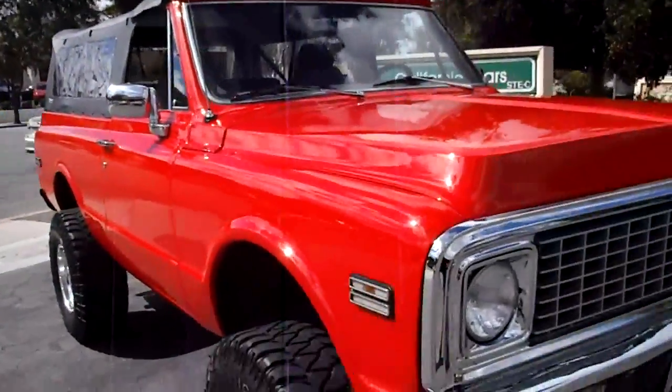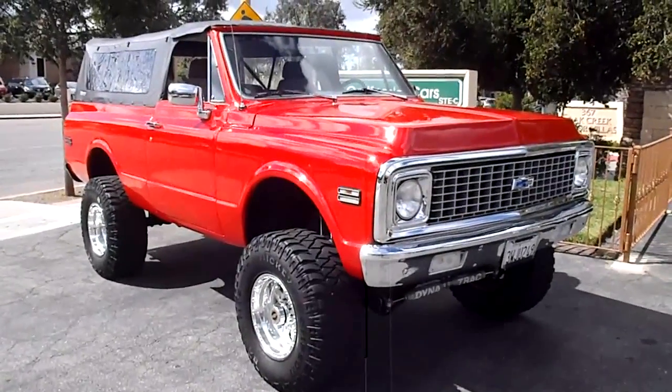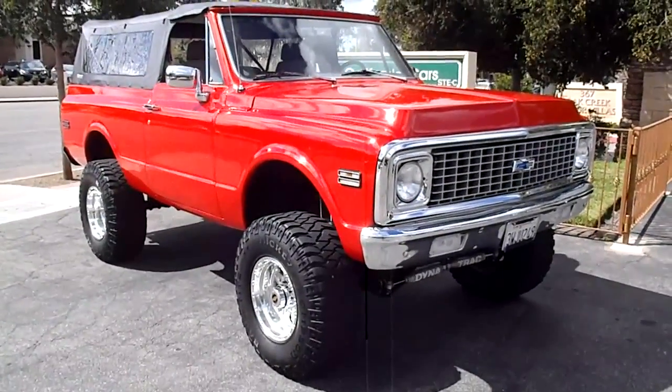Great truck, smog exempt. 1971 K5 Blazers are going up in value and this one's a bargain. We're only asking $24,090 for it.